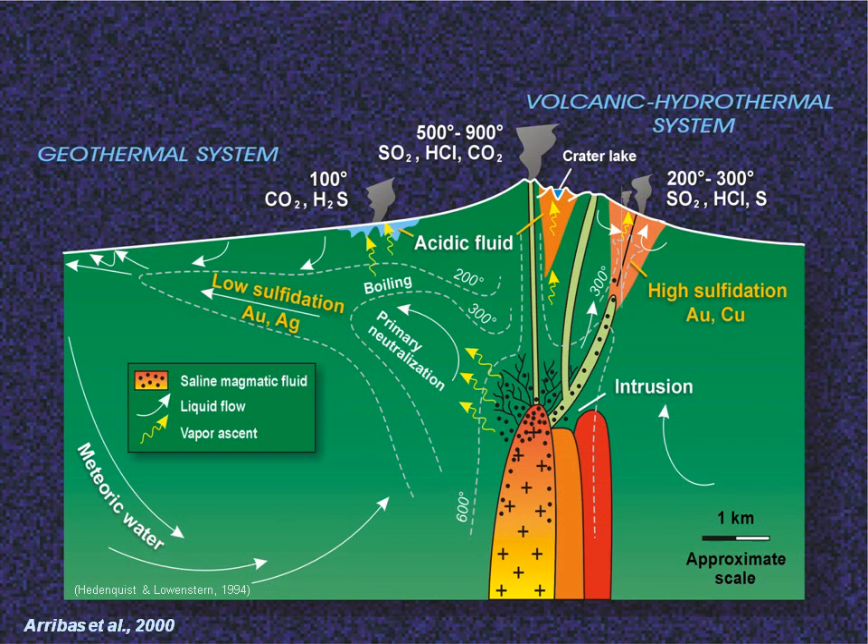Here's a simplified cartoon showing the two end members of the spectrum. The fundamental genetic difference between high and low sulfidation is the amount and degree of interaction between the magmatic fluid, groundwater, and host rocks. High sulfidation deposits form in geothermal systems where hot acidic hydrothermal fluid directly from the intrusion remains undiluted by groundwater. Low sulfidation deposits, on the other hand, form in geothermal systems in which the magmatic fluid is cooled and diluted by groundwater and the pH is neutralized at depth.